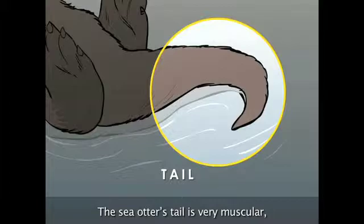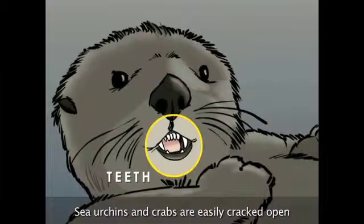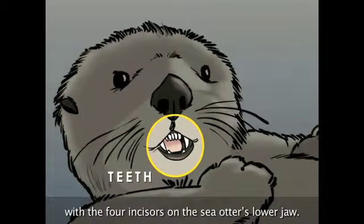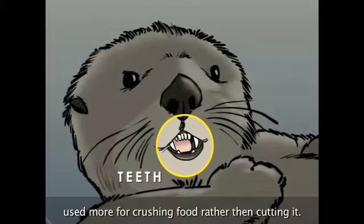The sea otter's tail is very muscular, helping with steering and swimming. Sea urchins and crabs are easily cracked open with the four incisors on the sea otter's lower jaw. Molars are flattened and rounded, used more for crushing food rather than cutting it.